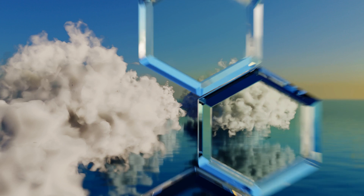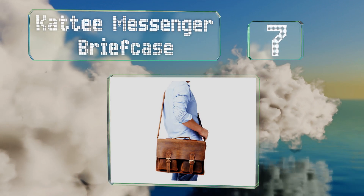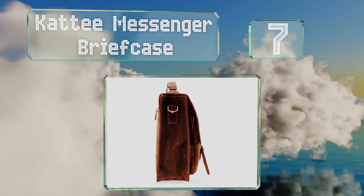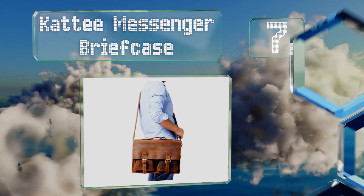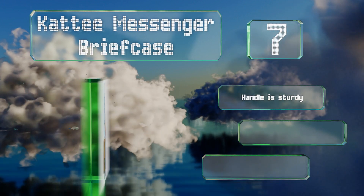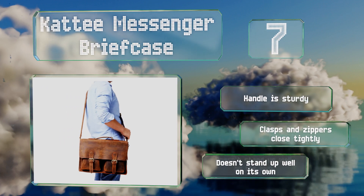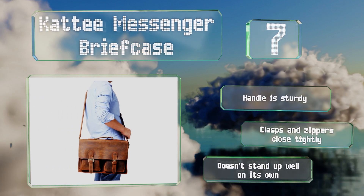At number seven, the Caddy messenger briefcase is a good choice for busy professionals. It's made from top-grain cowhide leather and has two zippered pockets on the front and a large interior compartment capable of holding laptops up to 15.6 inches. The handle is sturdy and the clasps and zippers close tightly, but it doesn't stand up well on its own.